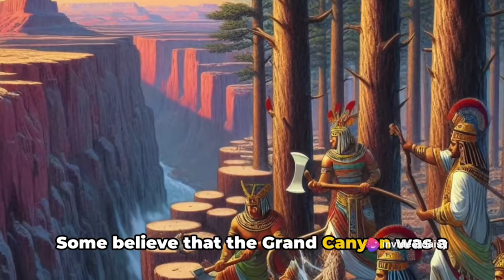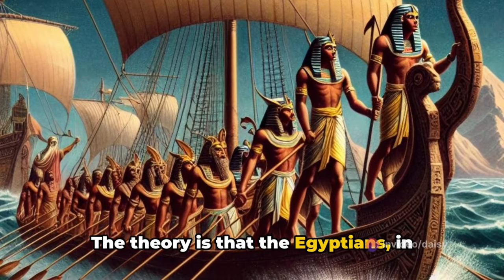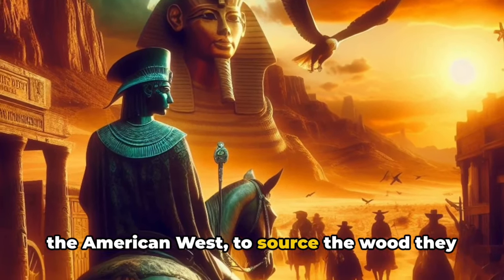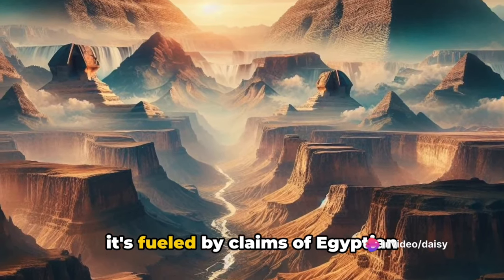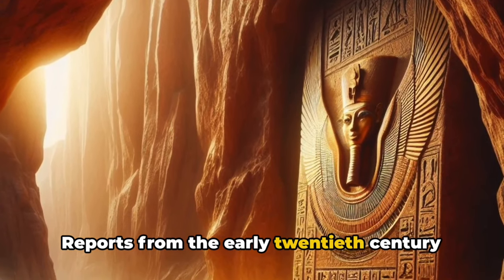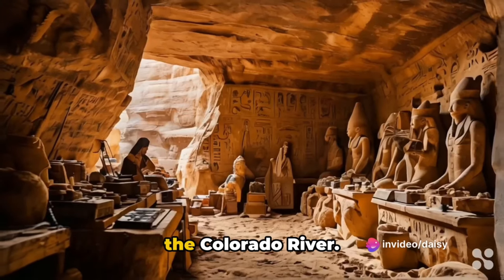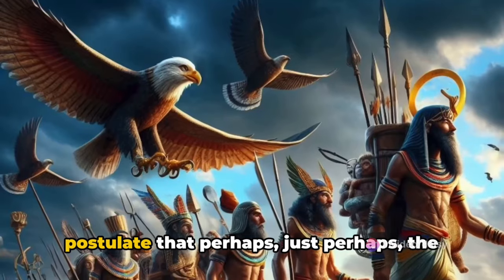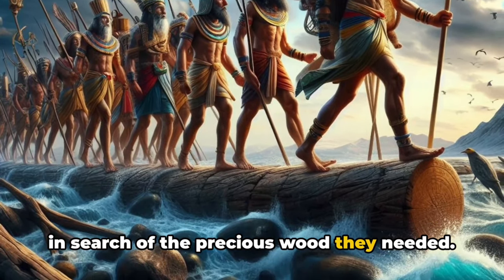Some believe that the Grand Canyon was a significant source of timber for the ancient Egyptians. Yes, you heard that right. The theory is that the Egyptians, in their ingenuity, might have trekked halfway across the globe — all the way to the American West — to source the wood they needed for their mammoth projects. It's fueled by claims of Egyptian artifacts found deep within the canyon. Reports from the early 20th century speak of a treasure trove of Egyptian relics discovered in a cavern high above the Colorado River, leading some to postulate that perhaps the ancient Egyptians had ventured this far in search of precious wood.